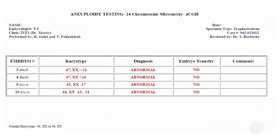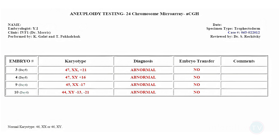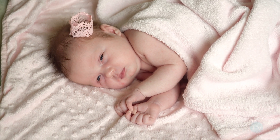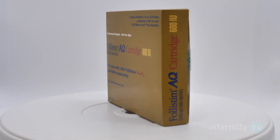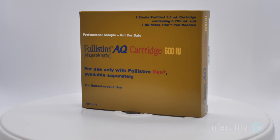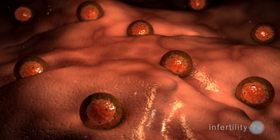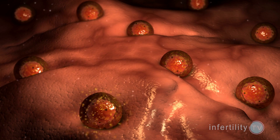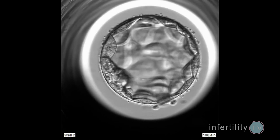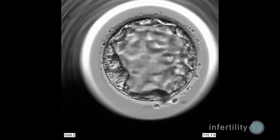Human beings produce a lot of abnormal embryos that do not have the ability to produce a live-born baby. In order to get around this problem, IVF experts use fertility medications to help women mature many eggs at the same time. More eggs means the possibility of making more embryos, and this increases the odds of finding a few healthy normal embryos that can produce a pregnancy.